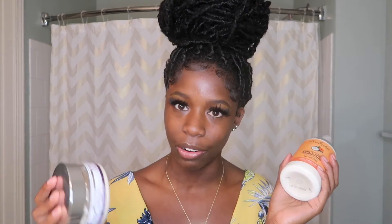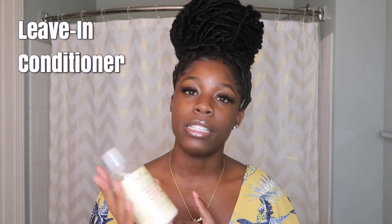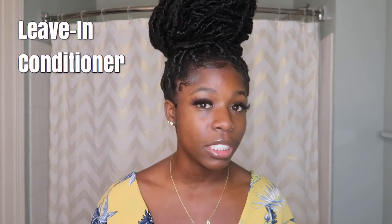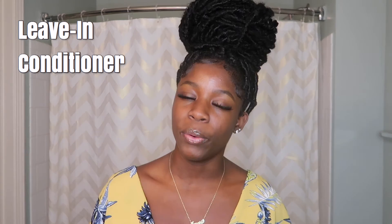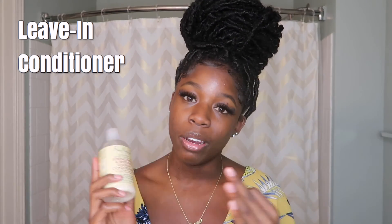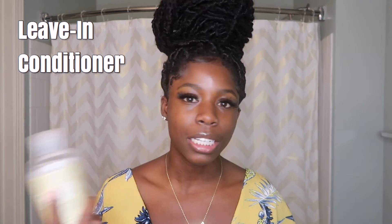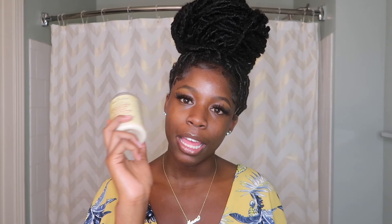Leave-ins do not need to get rinsed out. With my leave-in conditioner, 10 times out of 10 this is going to be the first product I put on my hair after I finish washing, conditioning, and deep conditioning — all of that. Whether I'm doing a wash and go, a twist out, or a braid out, any style I'm going to do, I'm going to have a leave-in in my hair because I just need to moisturize it. If you watch my videos, you'll know I put my leave-in in after washing — freshly washed, freshly damp hair — and this is something you can leave in and put on daily as much as you want, allowing it to condition your hair every day.